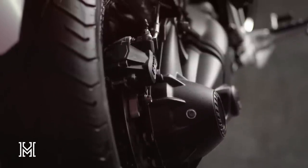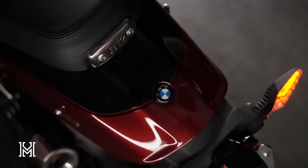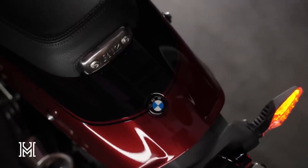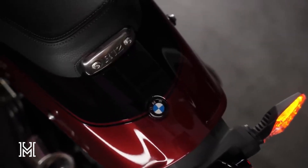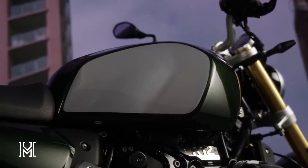Redefining the frame, the R12 models boast a new one-piece tubular bridge steel space frame, shedding weight and giving them a cleaner, classic appearance. The bolted-on rear frame completes the picture, ensuring a sturdy and stylish ride.